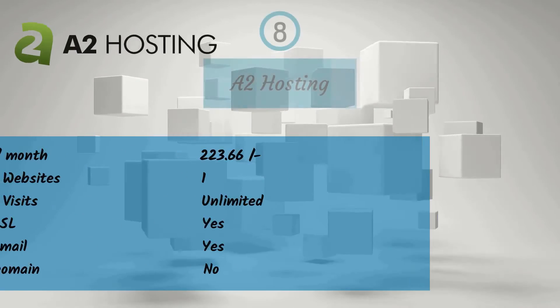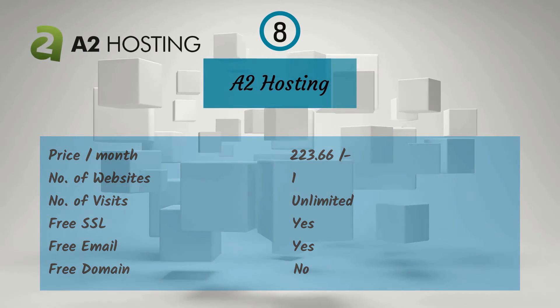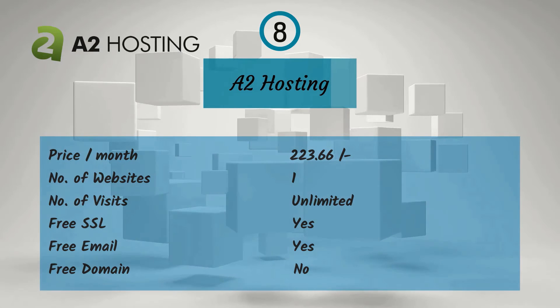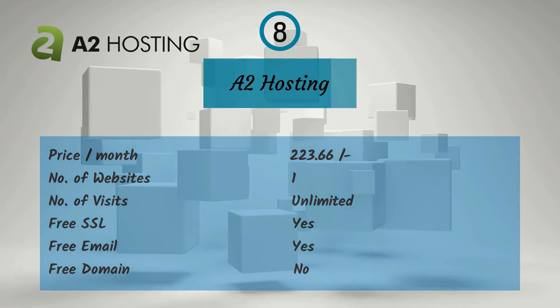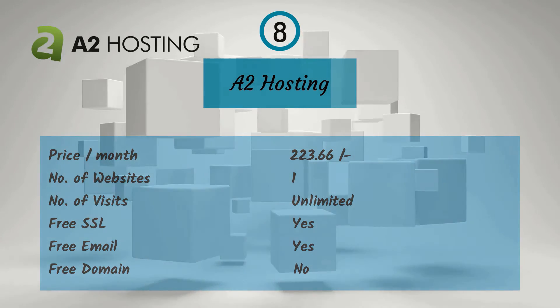Eighth one is A2 Hosting. For a monthly price of Rs. 223.66, you get one website, unlimited visitors, free SSL, and free email, but no free domain.